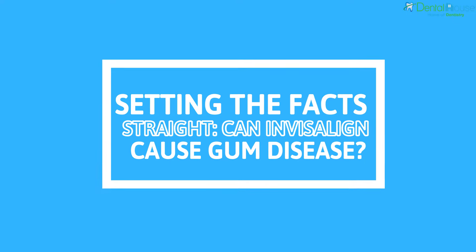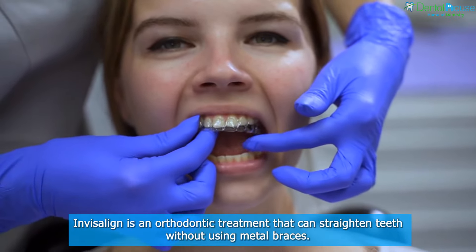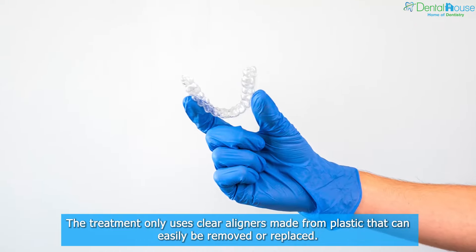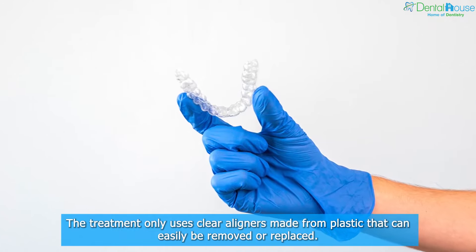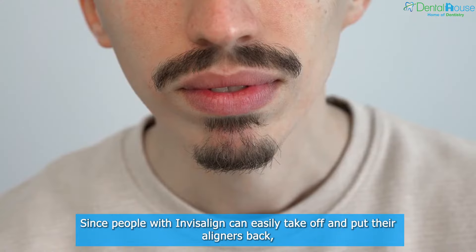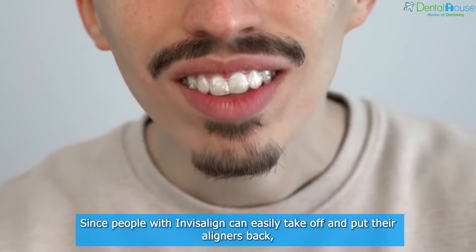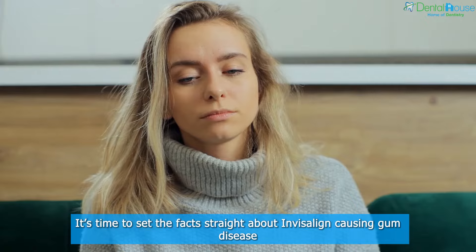Setting the facts straight: can Invisalign cause gum disease? Invisalign is an orthodontic treatment that can straighten teeth without using metal braces. The treatment only uses clear aligners made from plastic that can easily be removed or replaced. Since people with Invisalign can easily take off and put their aligners back, some wonder if it can cause gingivitis or gum disease.